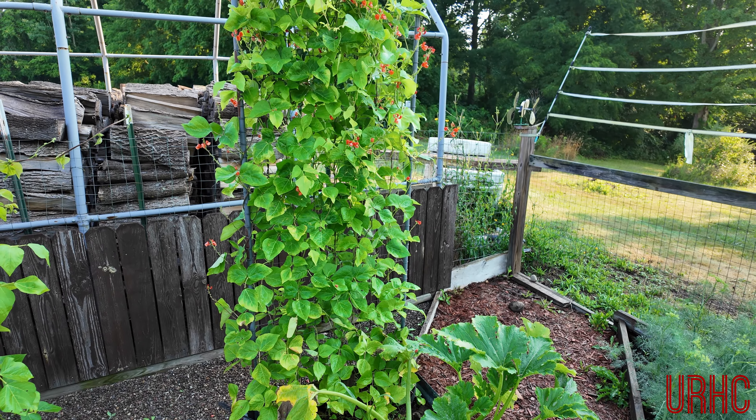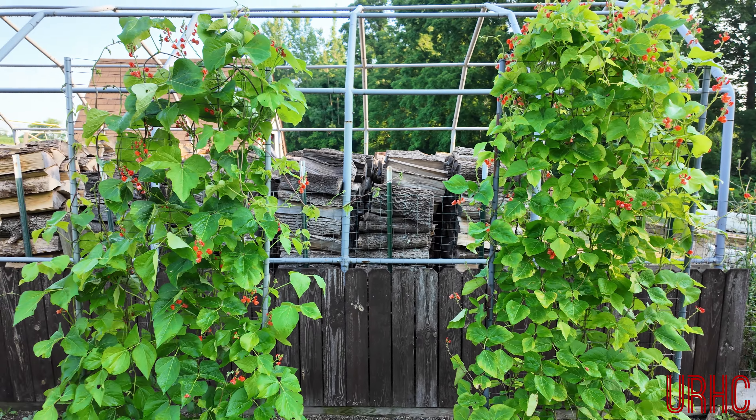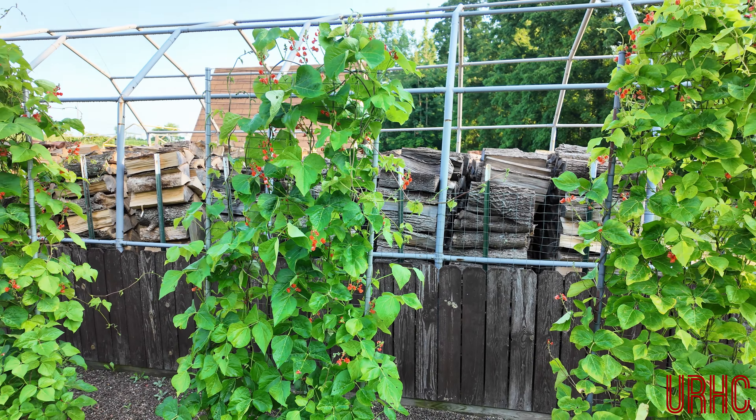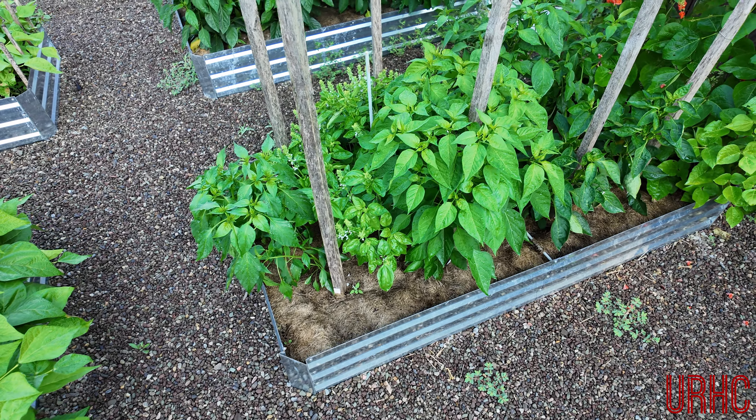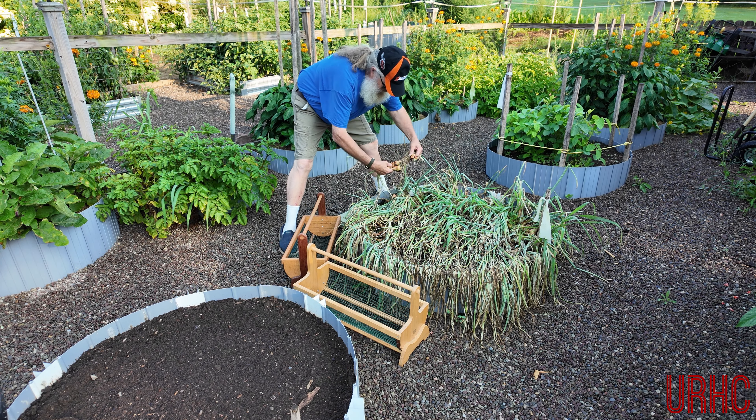The Scarlet Runner beans are taking off — we love these things. My wife just made a bean salad with them and they are so good. I've got four things planted here. Basil's doing good. There are some cukes that got hit by those vine borers too — I did have a problem with a couple of things this year. There are some other peppers doing good. But let's go back and start harvesting the shallots.